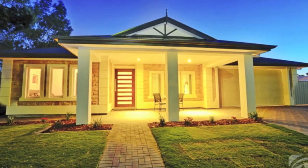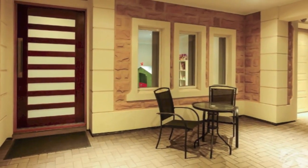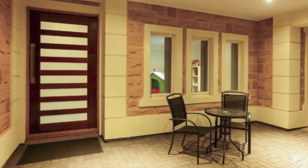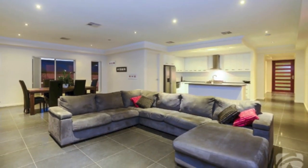In this pretty and sought after residential street, first impressions count and the stunning stone front and impressive portico entrance hint at what lies behind the oversized designer front door.